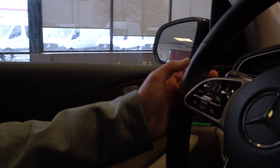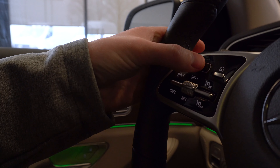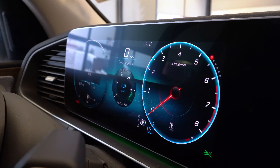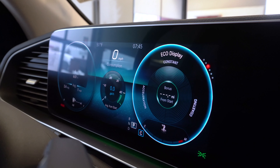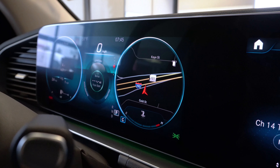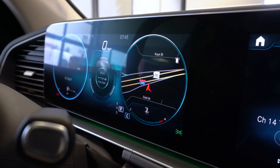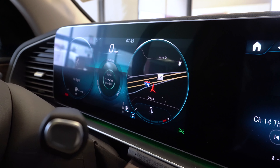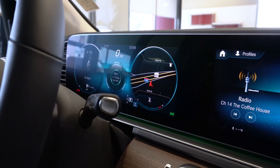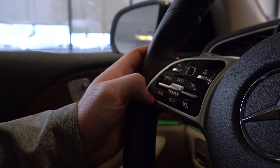Moving over to the left side of the steering wheel, you have another touchpad that allows you to change the information displayed inside the gauge cluster screen. You have plenty of different information you can display inside each gauge as well as between the two gauges. You can also change the entire layout, and even set the full navigation system to be displayed prominently in that screen. Also on the left side you have all of your cruise control settings.